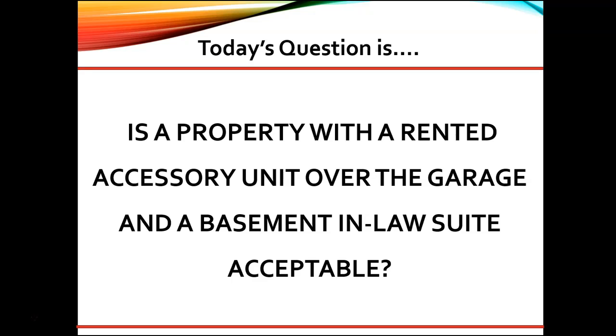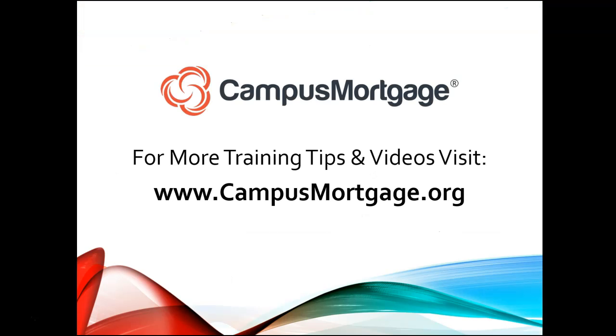So this property with two ancillary units is not eligible for delivery to Fannie Mae. Furthermore, rent from the accessory unit is not allowed in qualifying income, except on HomeReady loans. This concludes our video — as always, don't forget to download our course catalog at campusmortgage.org.